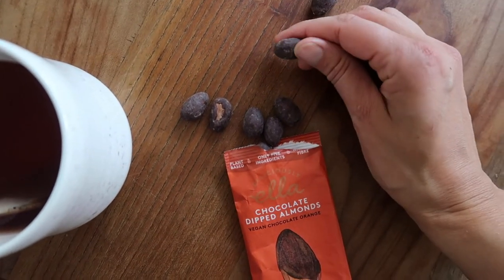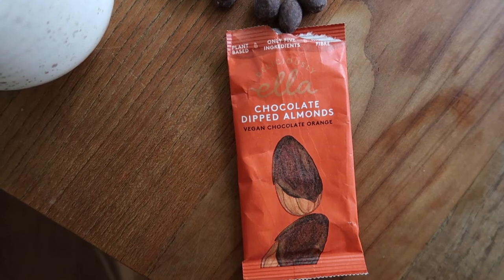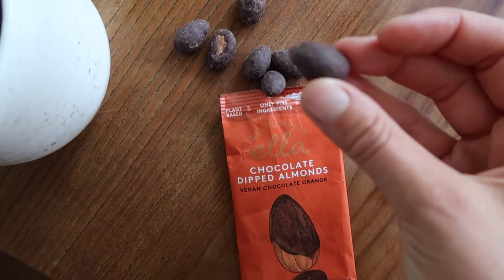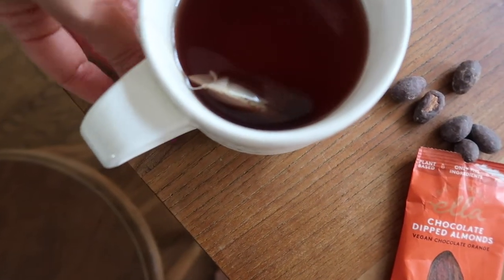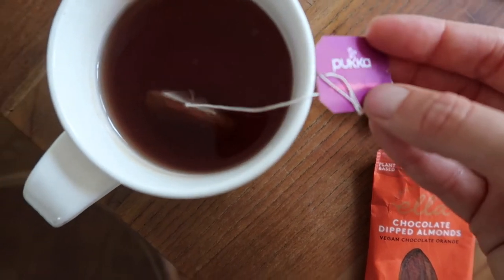I'm having a little sweet dessert as an afternoon pick-me-up: these chocolate covered almonds — they're so good and have this orangey flavor. Oh my goodness, I'm obsessed! I'm also having some echinacea tea from Pukka.